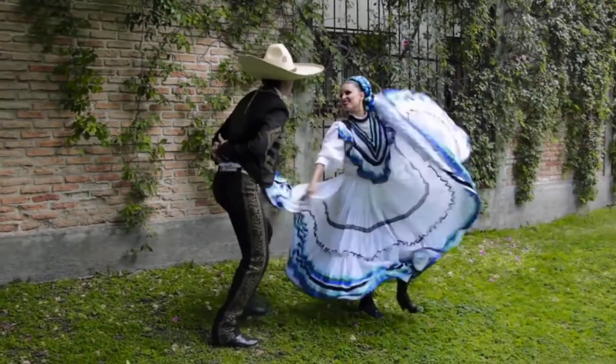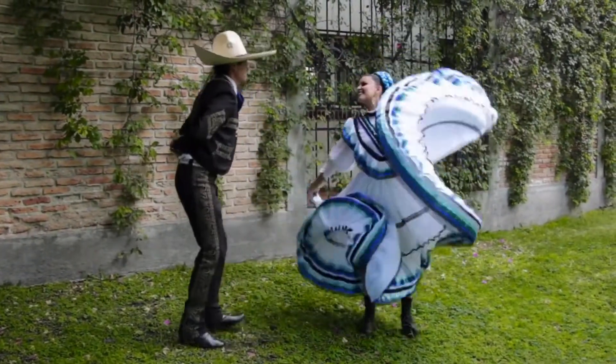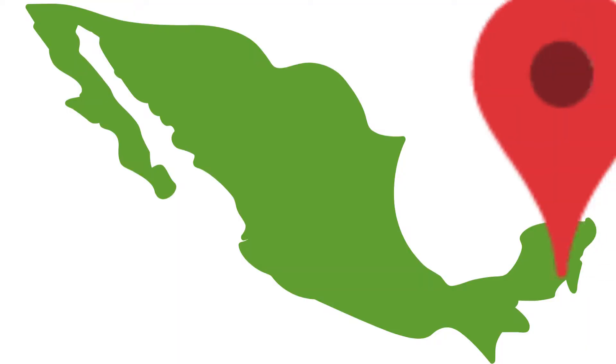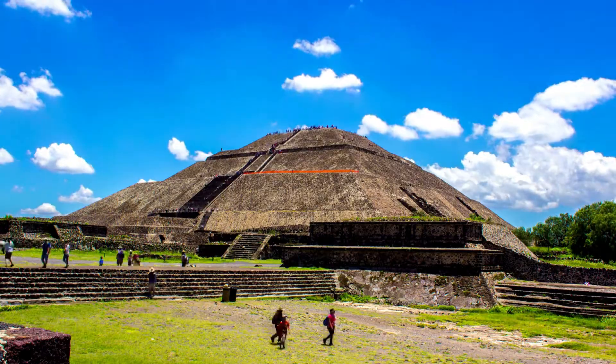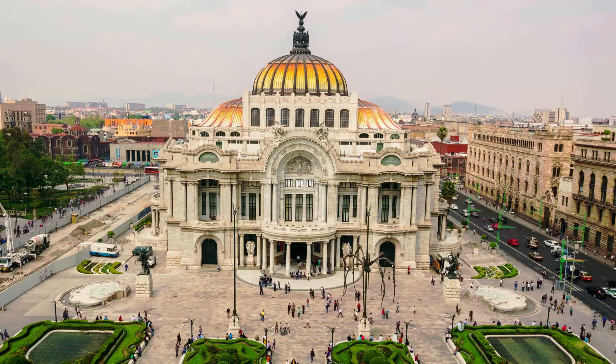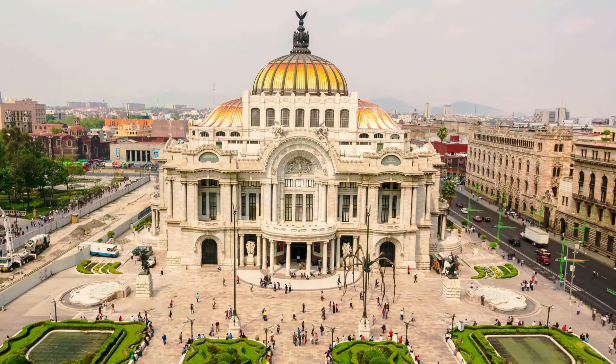Moving on to culture, you can find a lot in the capital city of Mexico, which is Mexico City. There, not only will you find some of the largest pre-Columbian pyramids, they also have famous museums and wonderful architecture.